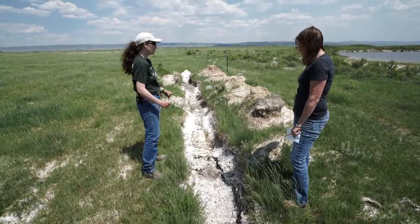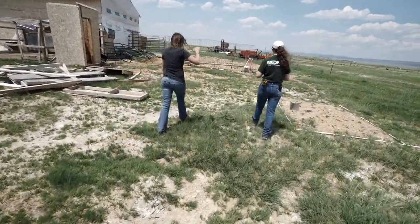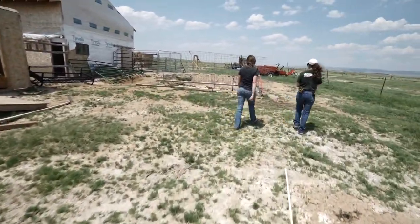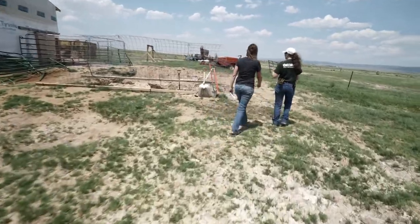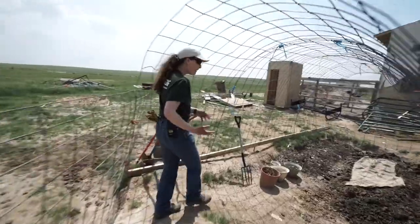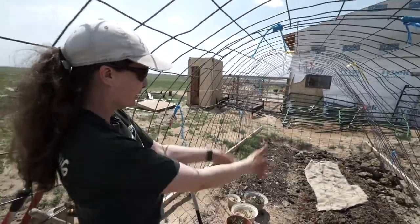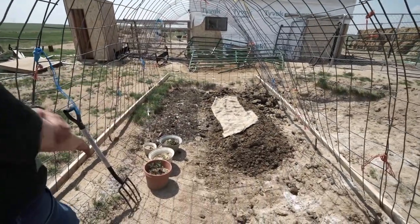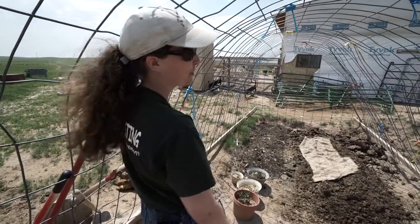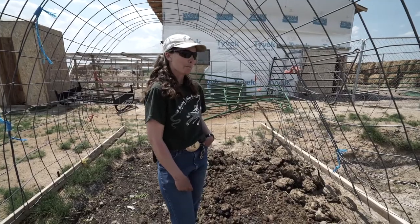When the wet spring flooded out this worm trench, Erica harvested the castings and moved them to a garden she's starting on the other side of her new property. We just put this in a few weeks ago to try to get some things started. What I actually harvested from that trench we were just looking at is over here. To the right, she is amending a garden bed above ground.